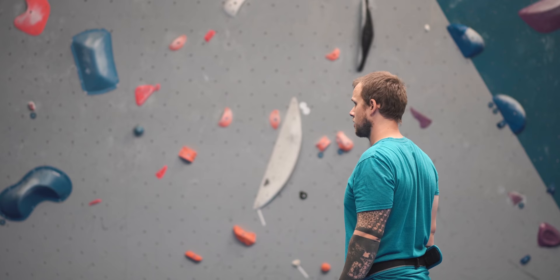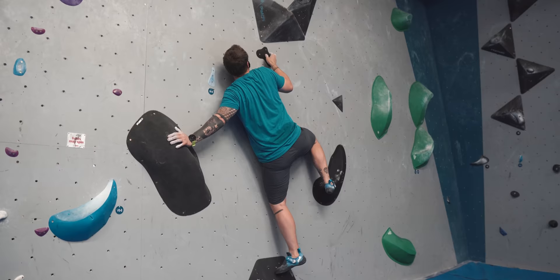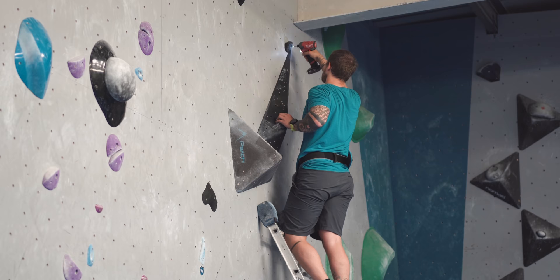Hello everyone, welcome back to another video. Today I am in Rockover Climbing Center, a slightly different location in Manchester. I've come up here for work, which is very exciting, and today I'm in Rockover's Hub, which is like their comp style room, with a lot of cool looking climbs behind me. I was here yesterday setting a psyche problem with Tom Lloyd, which was a really cool experience.